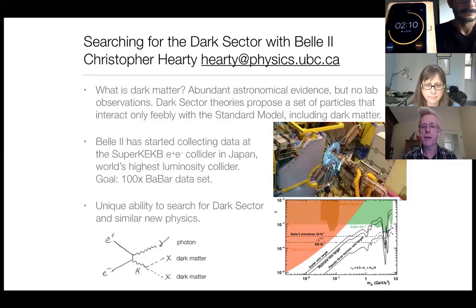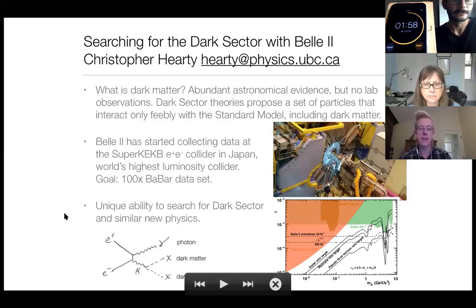Dark sector theories propose a set of particles that interact only feebly with the standard model. This would include dark matter, but also particles that connect dark matter to our particles — the standard model particles that we know exist.